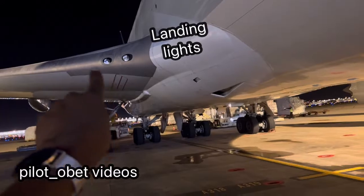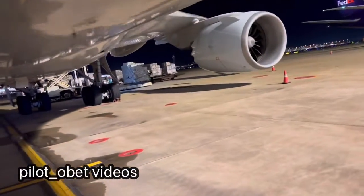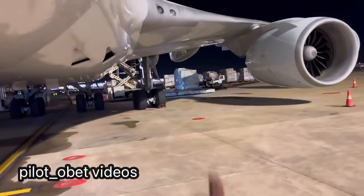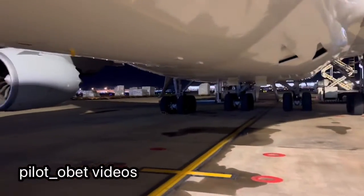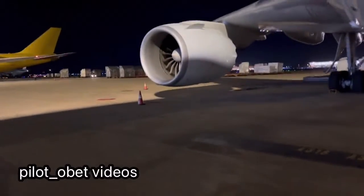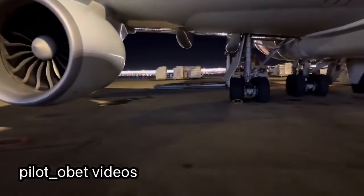Looking ahead here, see the landing lights — inboard and outboard landing lights. One, two on this side, go to the other side: three, four. Four landing lights.